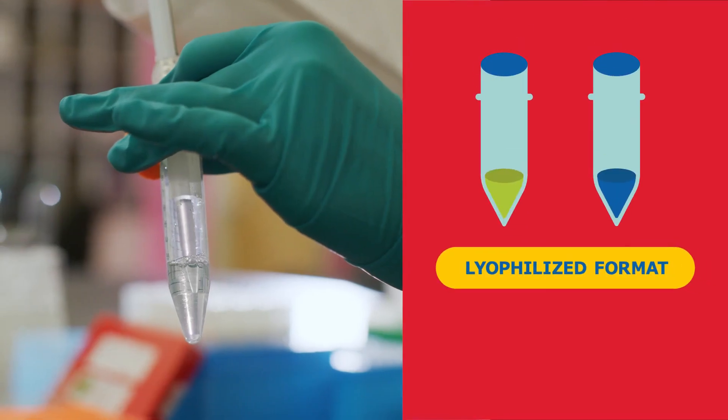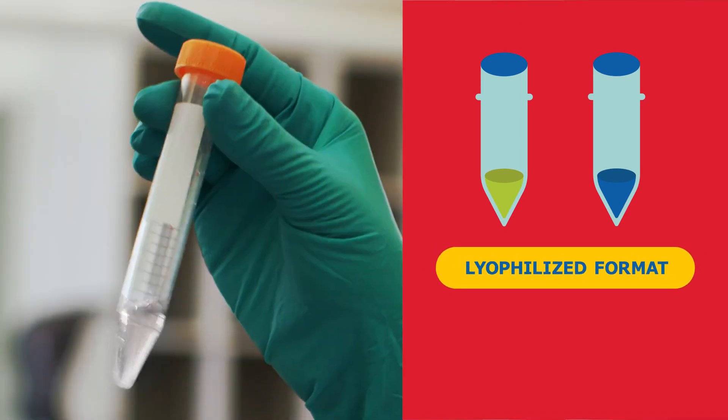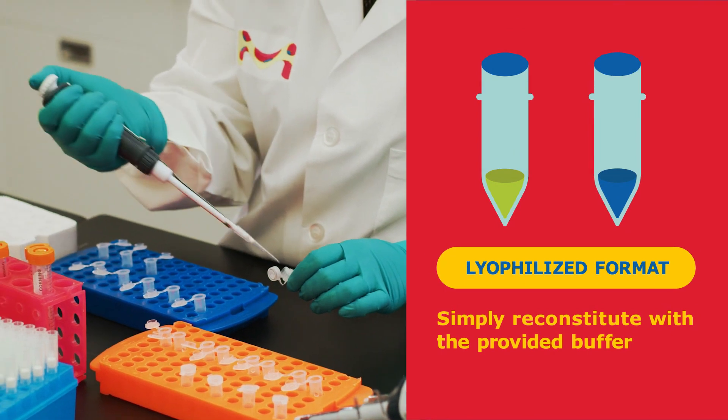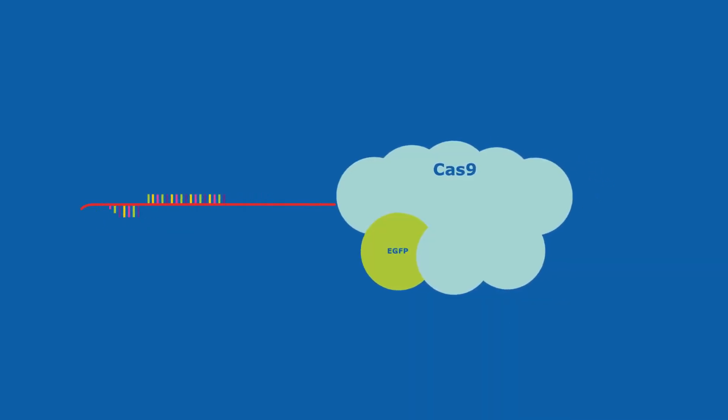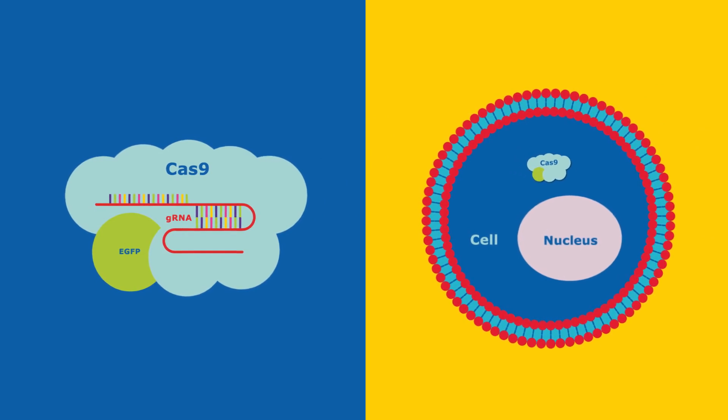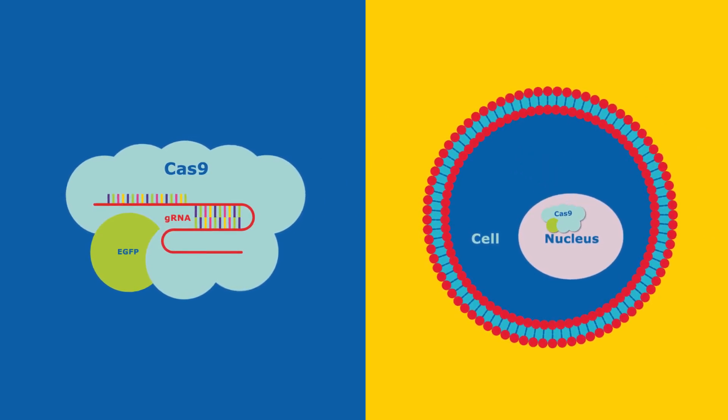Cas9-GFP fusion proteins come in a lyophilized format until ready to use. Simply reconstitute with the provided buffer. After transfection, the nuclear localization signals guide the CRISPR ribonucleoprotein to the nucleus to bind and cut the DNA.